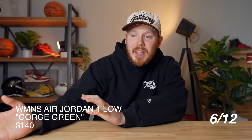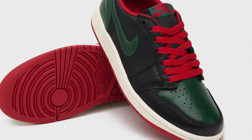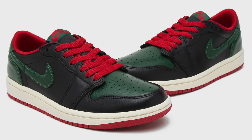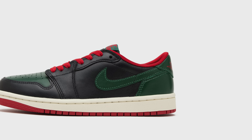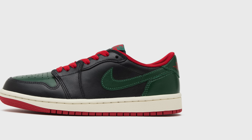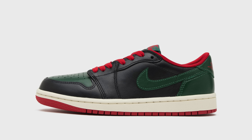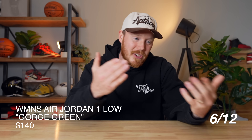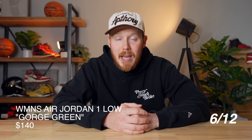On June 12th, we've got the Women's Air Jordan 1 Low Black and Gorge Green. I've seen this called the Gucci Air Jordan 1 Low, and I can understand that — the colorway is reminiscent of Gucci colors, with a black leather upper accented by dark green and red hits. It's clean, but it's a women's-only release at $140, not coming in full family sizing, which is a deal-breaker for a lot of people. This shoe is currently selling for under retail two weeks before it even releases, so I'm guessing it will probably end up sitting on shelves.